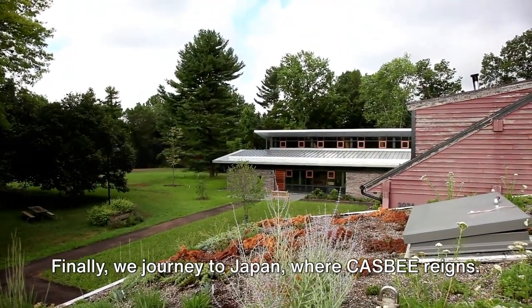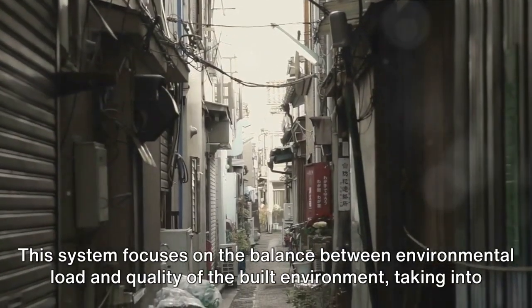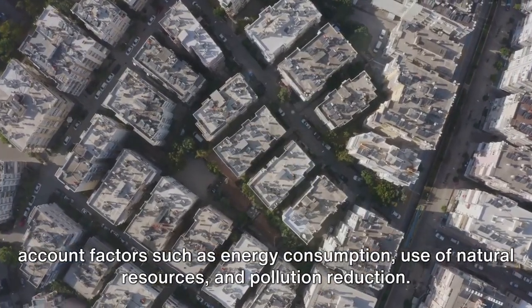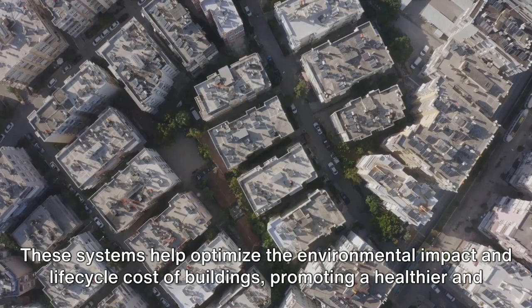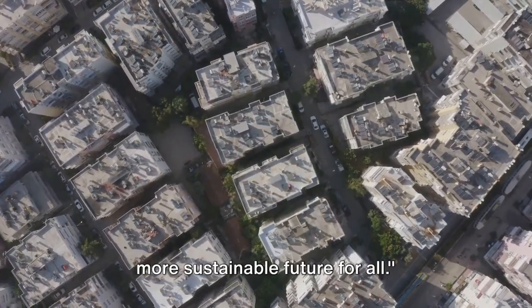Finally, we journey to Japan, where CASB reigns. This system focuses on the balance between environmental load and quality of the built environment, taking into account factors such as energy consumption, use of natural resources, and pollution reduction. These systems help optimize the environmental impact and lifecycle cost of buildings, promoting a healthier and more sustainable future for all.